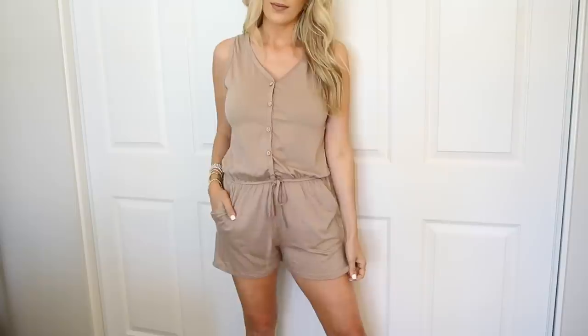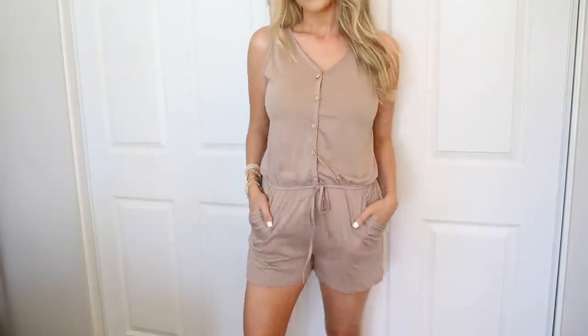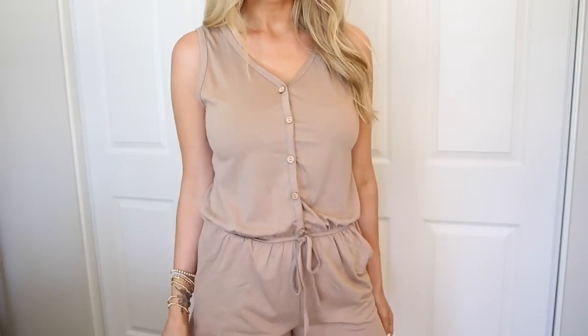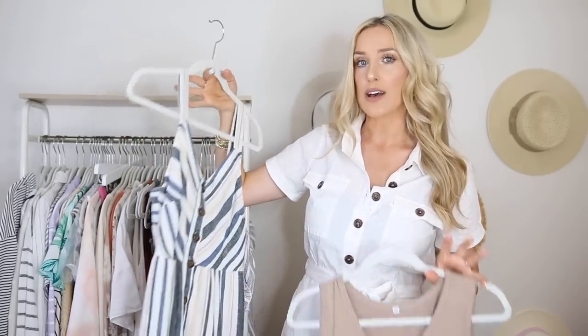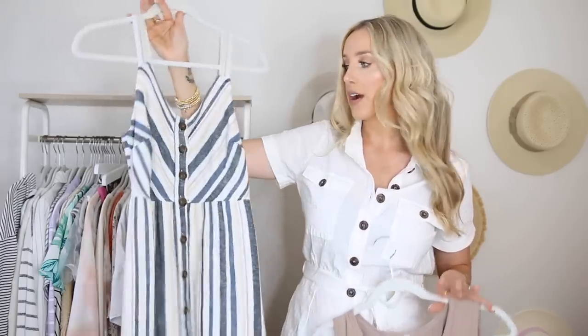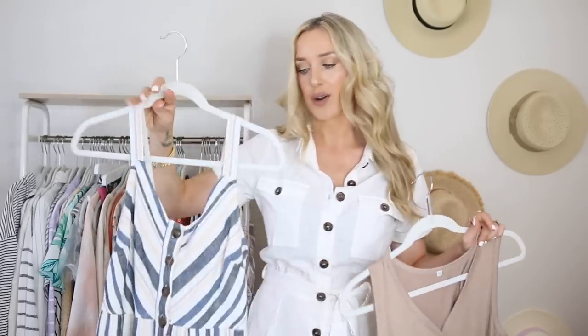I love rompers that have buttons up the front, or even sometimes you'll see like a Henley style up the front where it's just a couple buttons and then a cinched waist. These button-front style dresses are really trendy as well. I'll have all of these items linked down in the description box for you. If it's an older style and I can't find the link, I'll find something similar for you guys.